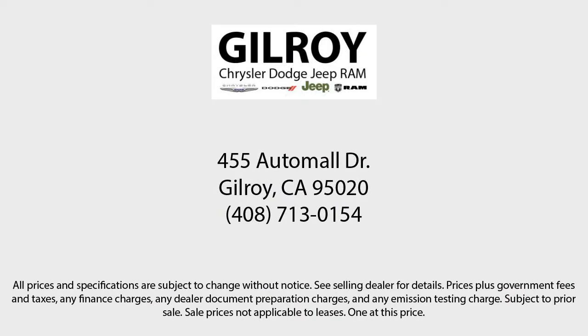So give us a call or stop by today. Gilroy Chrysler Dodge Jeep Ram — drive a little, save a lot. And Gilroy's Used Car Superstore is your home of the lifetime powertrain warranty. We'll see you next time.